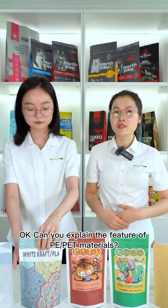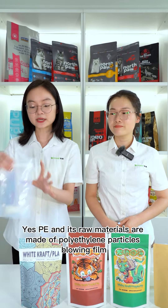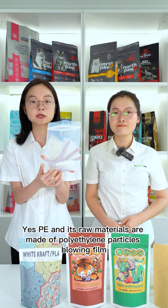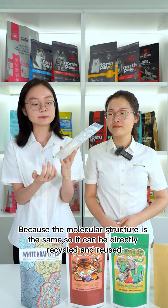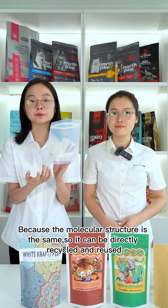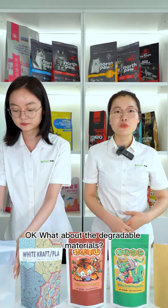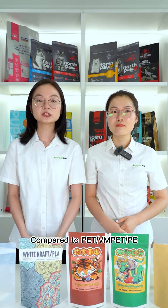Can you explain the features of PE and PET materials? Yes, PE and its raw materials are made of polyethylene particles flowing film. Because the molecular structure is the same, it can be directly recycled and reused without the need of decomposition.